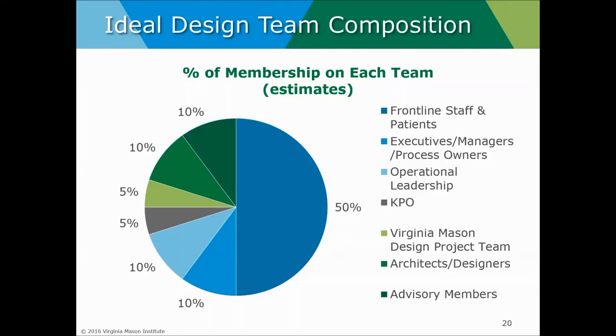We also want to make sure that our operational leaders, any lean support, and our internal and external design project management firms all work together toward the shared objective. This rounds out the team, allowing each member to be an effective contributor and add value throughout the whole process.